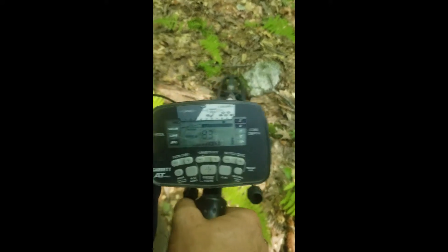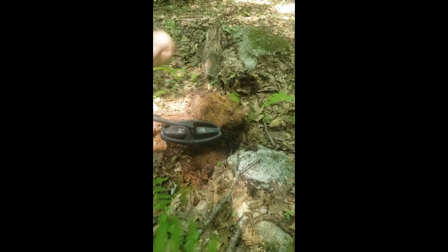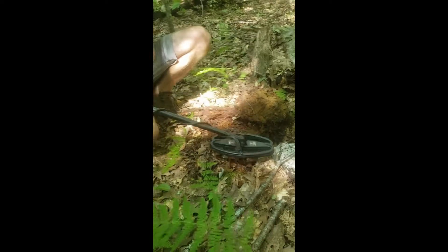Gonna do another live dig here. Sounds pretty good. I don't know what it is. Hopefully it's a large cent or something. Better be something good — been out here all day. I don't know what it is.